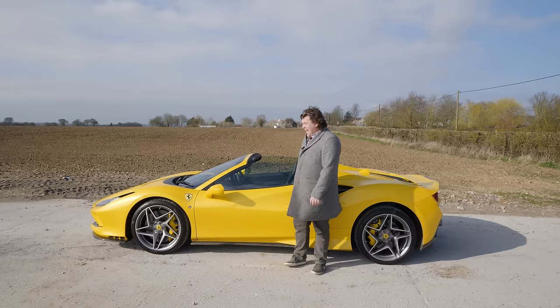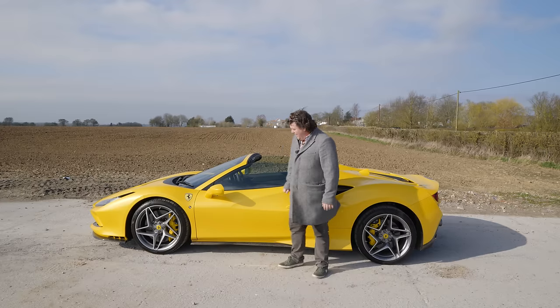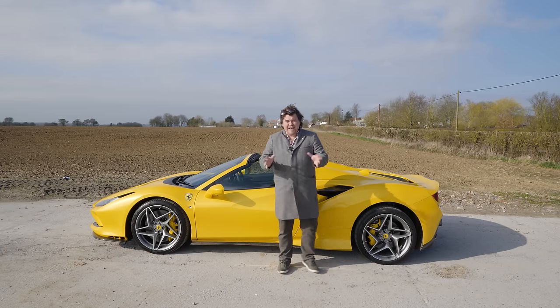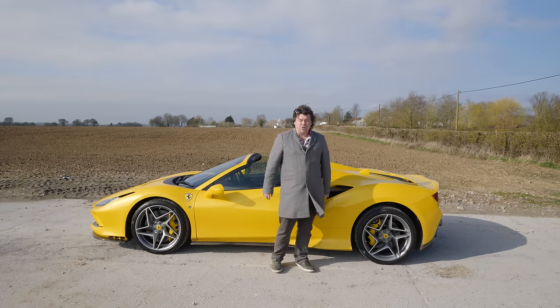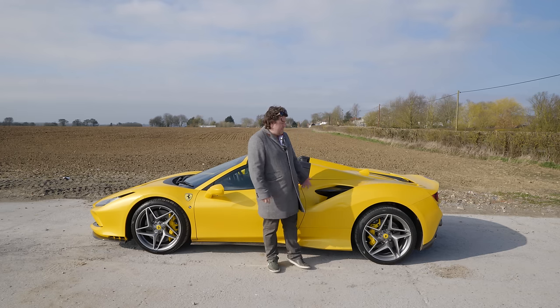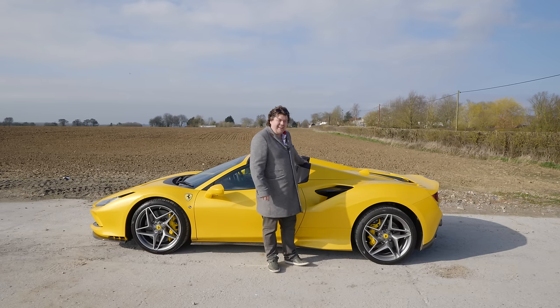And honestly, having seen an F8 Tributo in the flesh, I can't blame them — it does look really good. But then so does this. A lot more cohesive, I think, than the SF90, which is perhaps a touch too busy. For me, I've always been a fan of classic Ferraris, and this clearly wants to be a classic Ferrari.